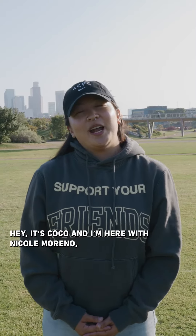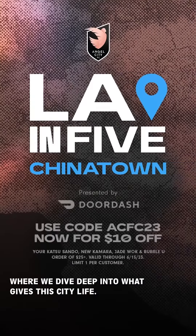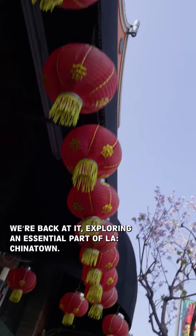Hey, it's Coco, and I'm here with Nicole Moreno. And this is LA in 5, where we dive deep into what gives the city life. We're back at it exploring an essential part of LA: Chinatown.